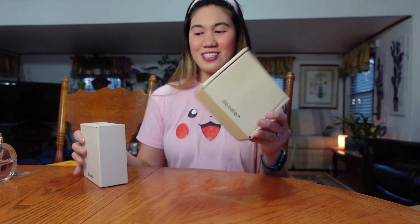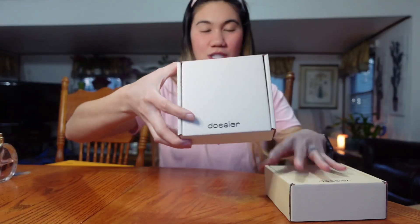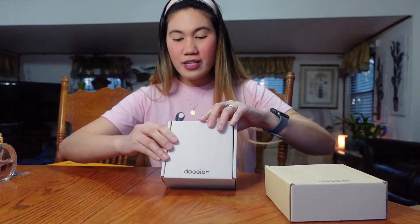So without further ado, let's start to unbox this Dossier. I do have two boxes here, I'm gonna show you guys what I got. So let's open this.